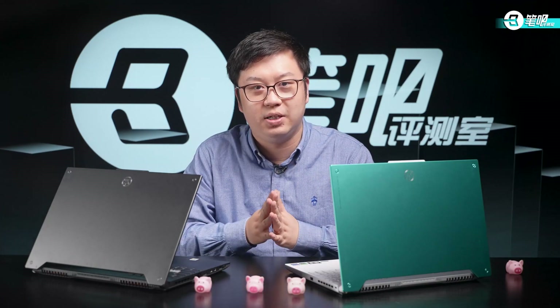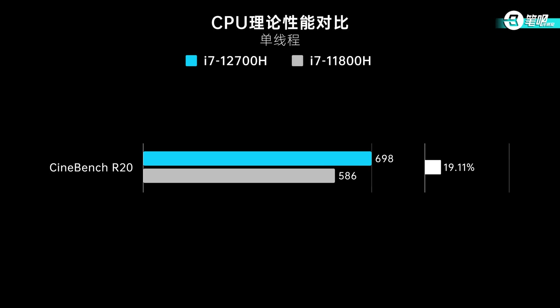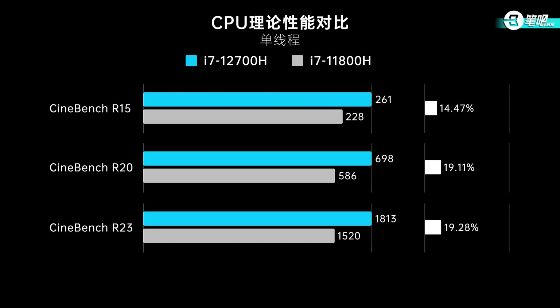First, a single-core test in Cinebench R20. The i7-12700H scored 698, nearly 20% better than 11th-gen. R15 and R23 benchmarks show a similar boost. Intel's 12th-gen processors use a new micro-architecture with improved IPC, so single-core performance improved significantly.